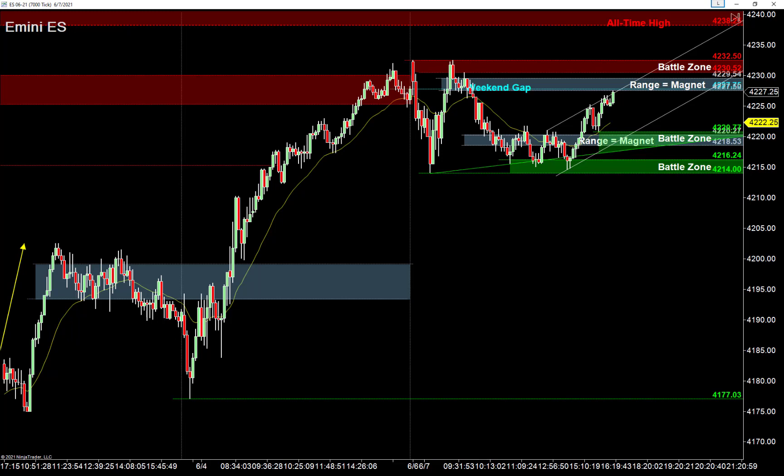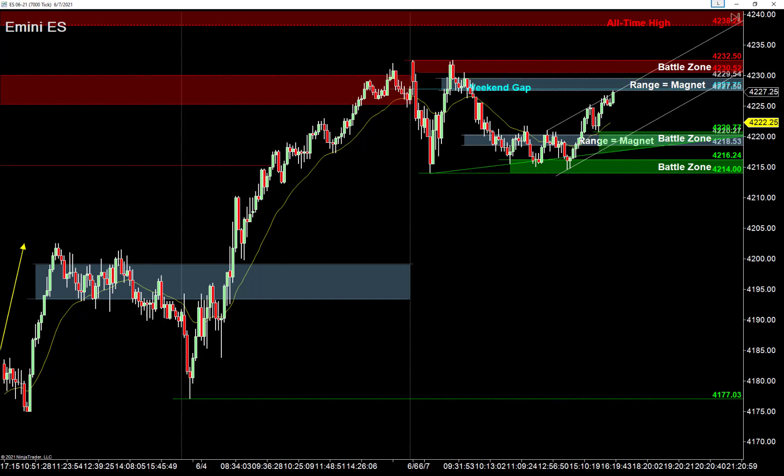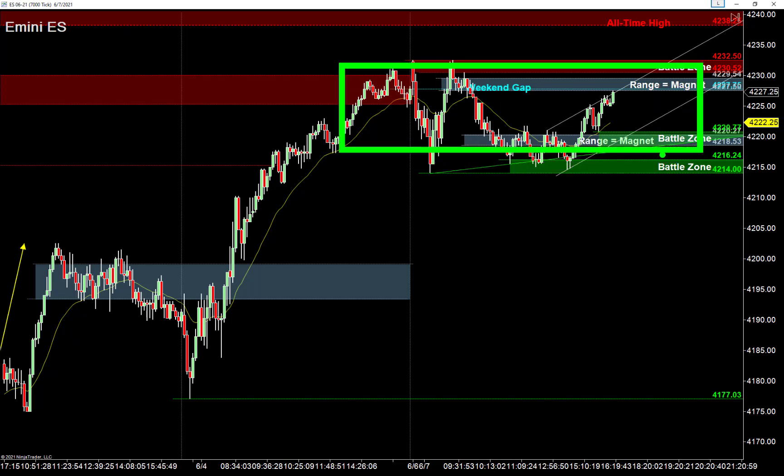It's amazing — even bad news is good news right now, because bad jobs data means more stimulus. So today's range comes as no surprise after Friday's big move. When one day has a strong directional move, the following day is often a range. Looking at the bigger picture, all-time highs are right there at 4238 — and if you're a longer-term trader, you'd be looking to position underneath this trading range before a potential run to those highs.